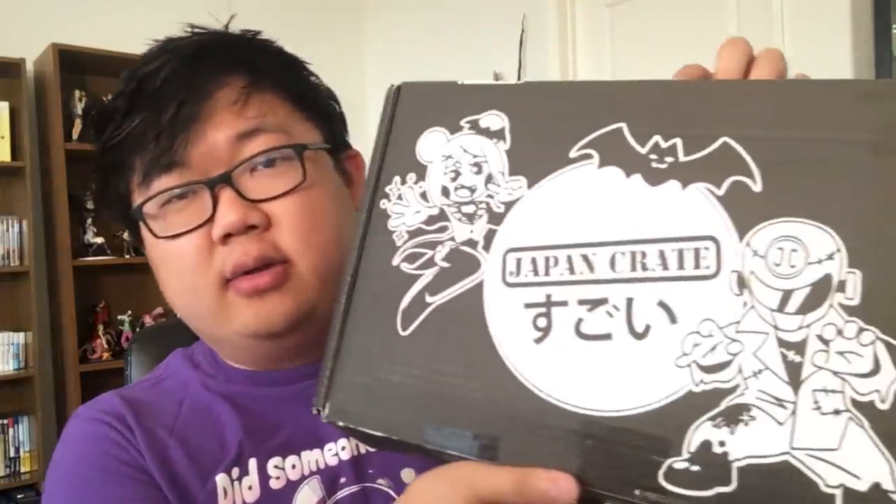Hey everybody, it's me, Sung Won, and today we're going to be opening up another Japan Crate. It's a spooky one. Thank you, Japan Crate, for sending this. If you want to get your own Japan Crate, use the link below and the coupon code PROSIDYSNACKS. You get $3 off your first Japan Crate premium or original, and it helps support me, so thank you if you choose to do so.